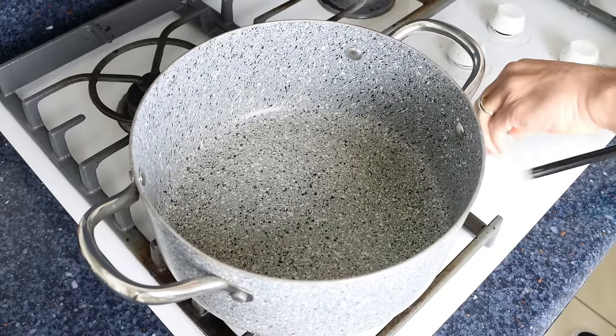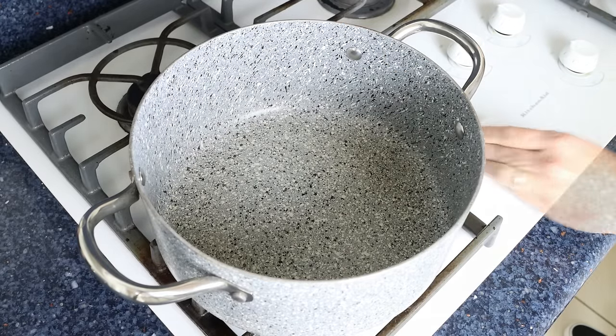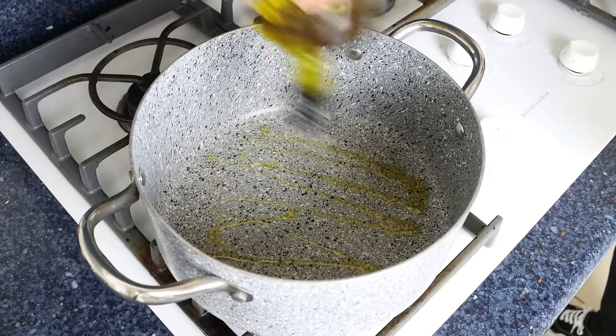Let's dive right into this recipe. I'm going to heat a stock pot with a medium heat and add a generous two tablespoons of extra virgin olive oil, which is 35 milliliters.